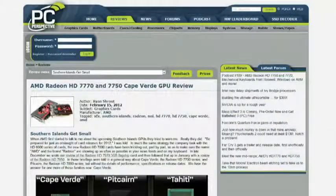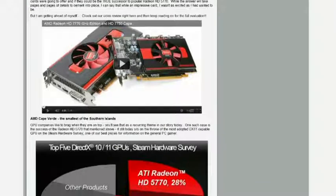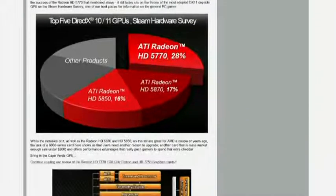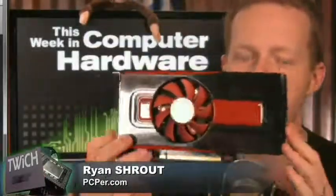AMD Radeon HD 7770 and the 7750 Cape Verde GPU preview. These are fully tested. It's a week where we have a show, so there has to be a graphics card launch — that's kind of the rule. It's Thursday, there's a new GPU somewhere. The Cape Verde GPU is based on the same architecture as the 7970 and 7950 that we talked about back in January — the same Southern Islands architecture, only this is a much smaller version. These are the $159 and $109 parts.